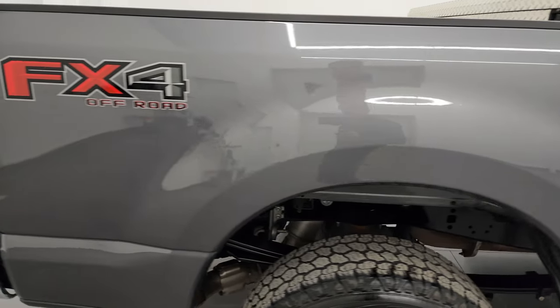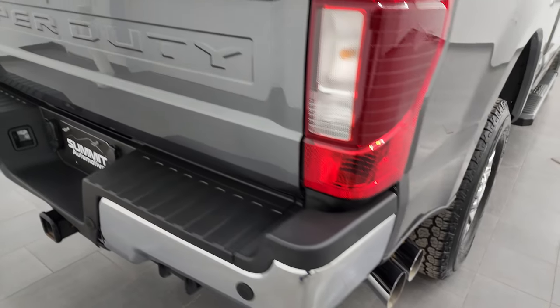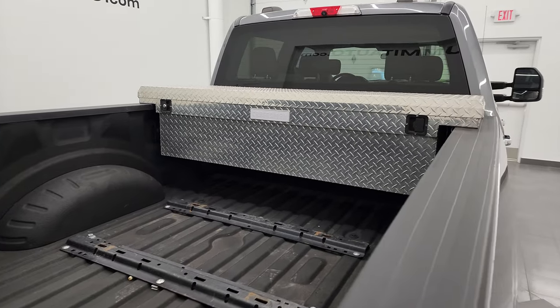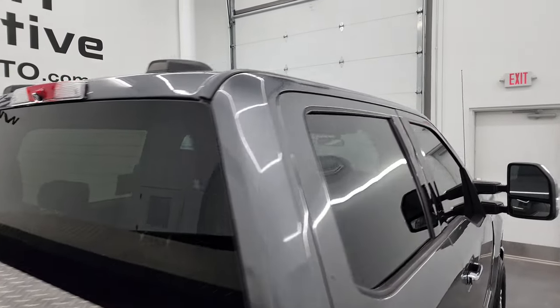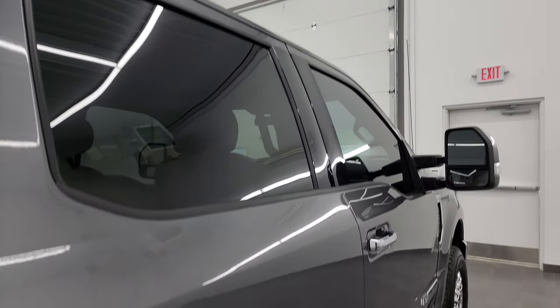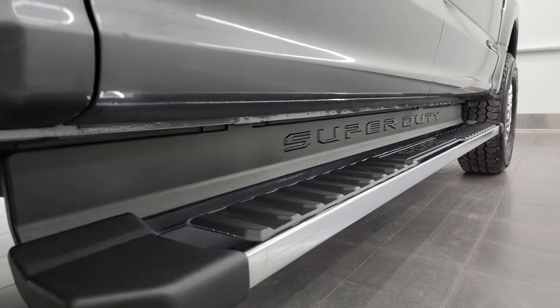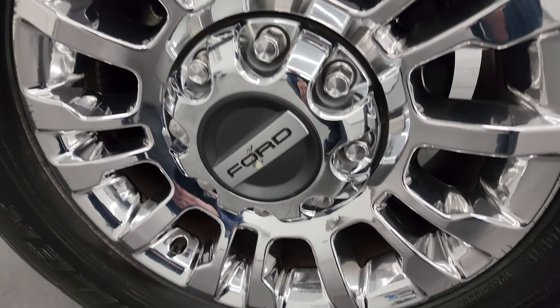I take these HD videos so that if you are far away, or even close by and you just cannot make the trip down but you're still interested in purchasing the truck, you can see the truck, hear the truck, and have confidence in the vehicle before you even get here. So when you do get here there are absolutely no surprises and you can make a smart and informed buying decision from wherever you're at. If this video helps you make that buying decision, let your salesman know you saw the video, that it was helpful, and that Brett sent you.